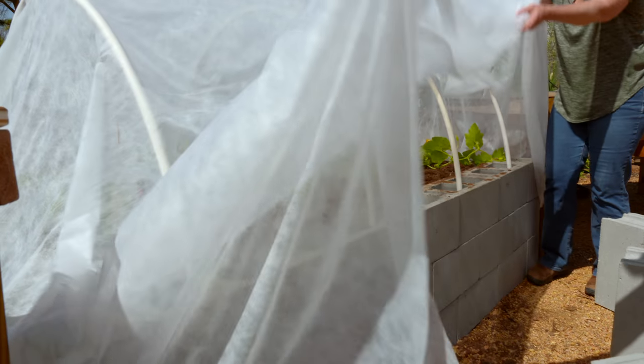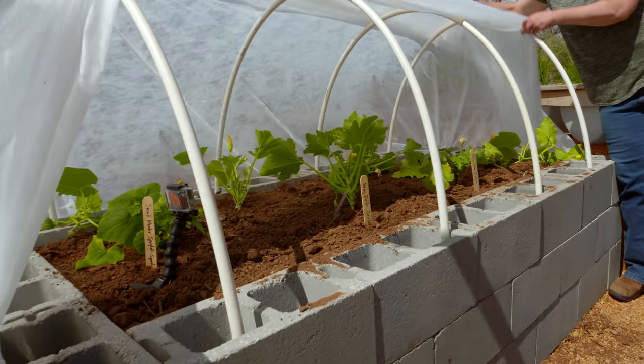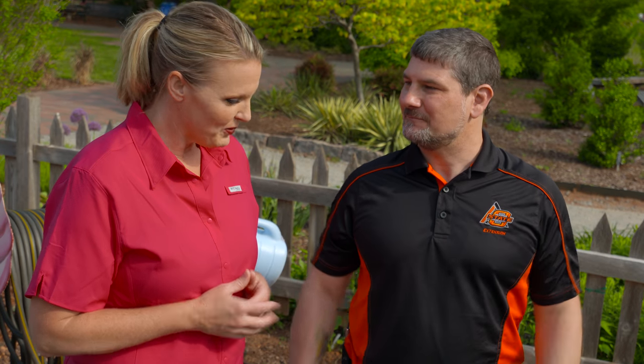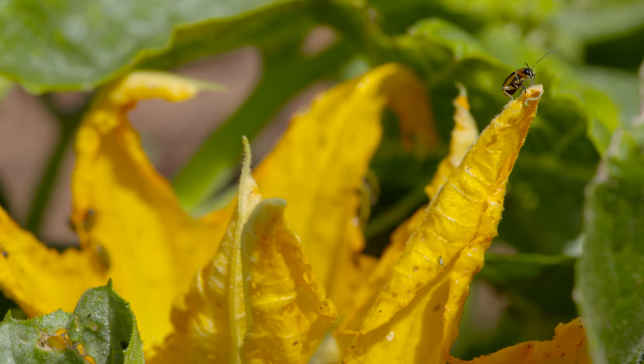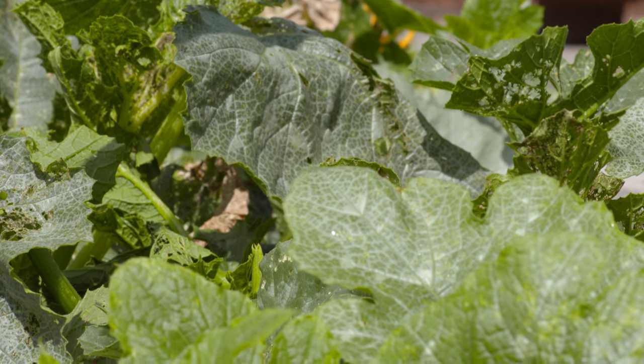We've left our row cover off because it got a little high maintenance opening and closing it every morning. Plus you're also flowering right now, and that's when you want to keep the cover off because you want pollinators to have access so you have fruits. We noticed these cucumber beetles about five days ago, then came back over the weekend and this has happened. They're small insects but they can really do a number on your crop quickly.